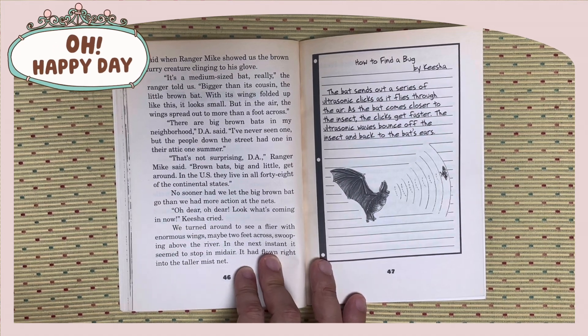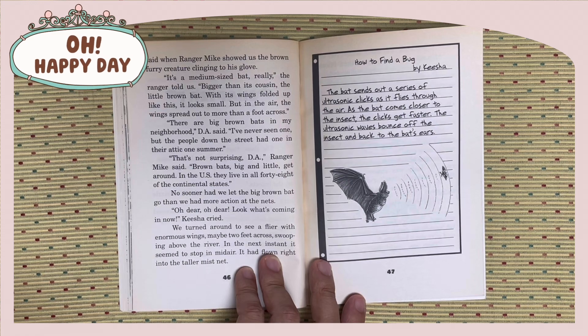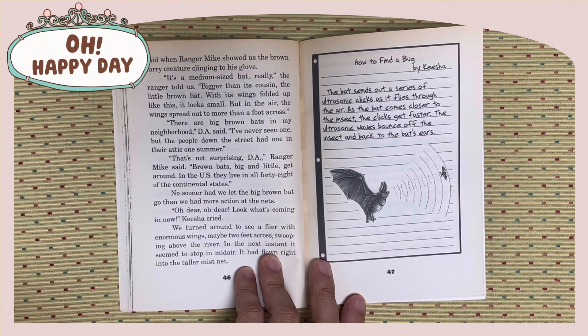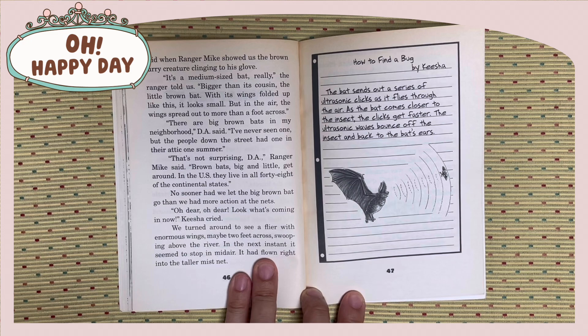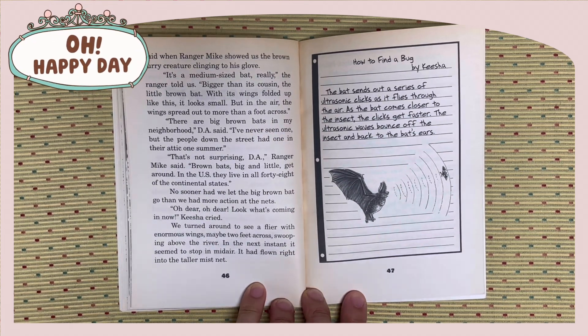No sooner had we let the big brown bat go, then we had more action at the net. Oh dear, oh dear, oh dear. Look what's coming in now, Keisha cried. We turned around to see a flyer with enormous wings, maybe two feet across, swooping above the river. However, in the next instant, it seemed to stop in midair. It had flown right into the taller mist net.